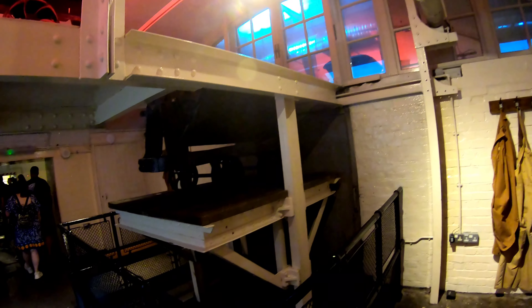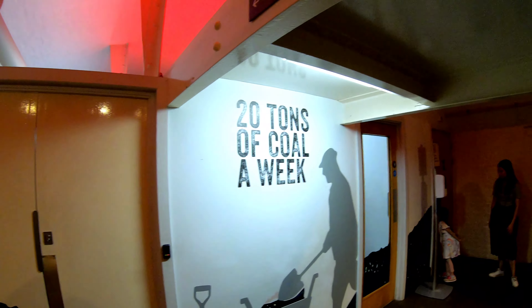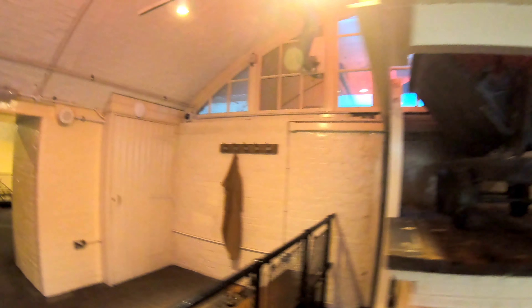We're on the south side of the bridge. Probably quite a bit of coal had to come through here — 20 tons a week had to be coming through here.